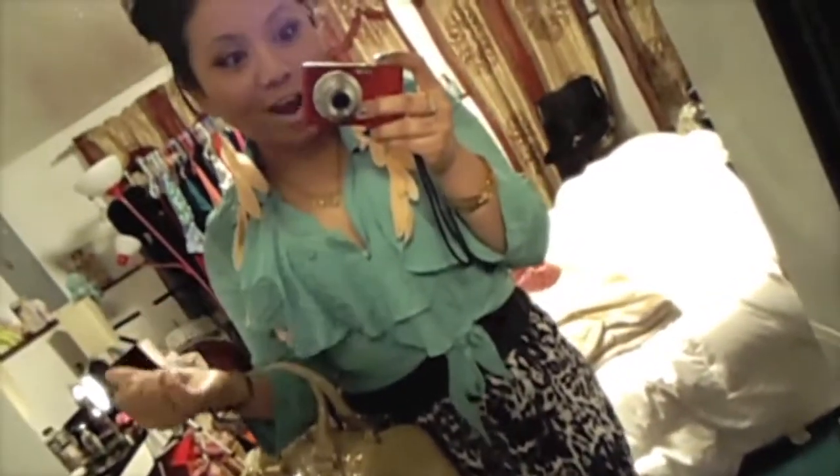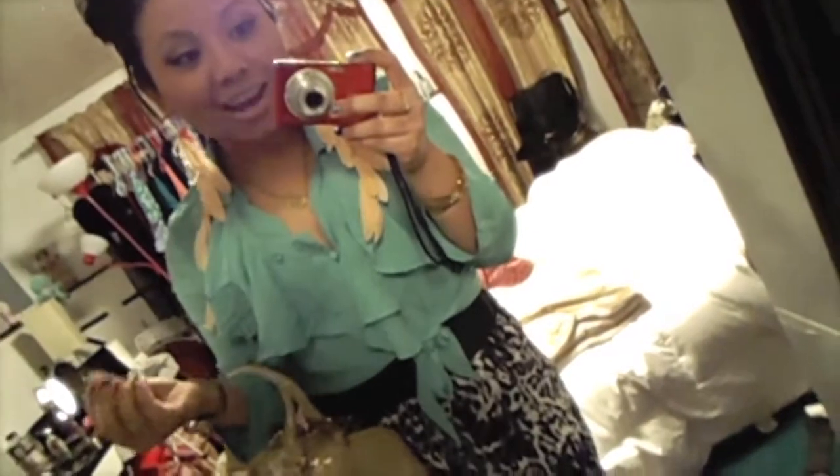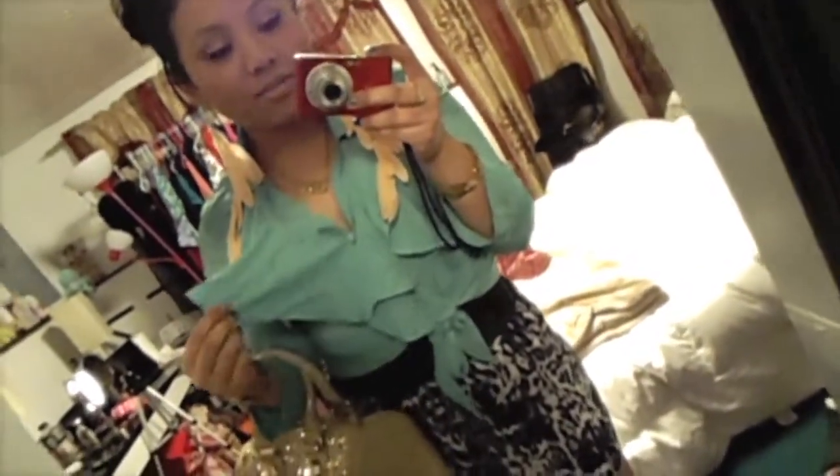I got this top from Ross — cannot hate on Ross, Ross is where it's at. I think I got this for like $12, and I got these shorts also for like $7.